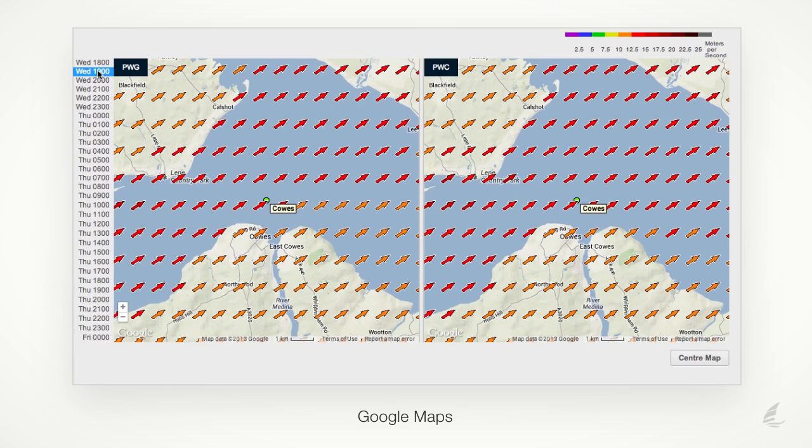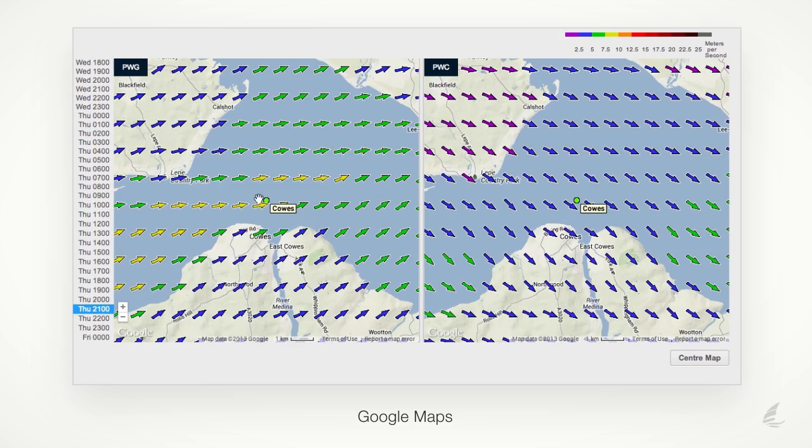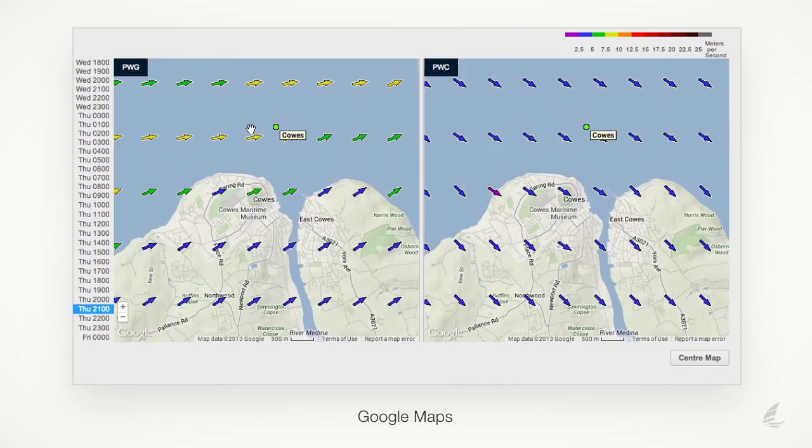PredictWind has integrated with Google Maps to provide the best detail and accuracy for your local area in an easy-to-navigate format. Simply roll your mouse over the time periods on the left to animate the forecasts during the day. You can also zoom and drag the maps to navigate right onto your location, giving an extremely accurate forecast.